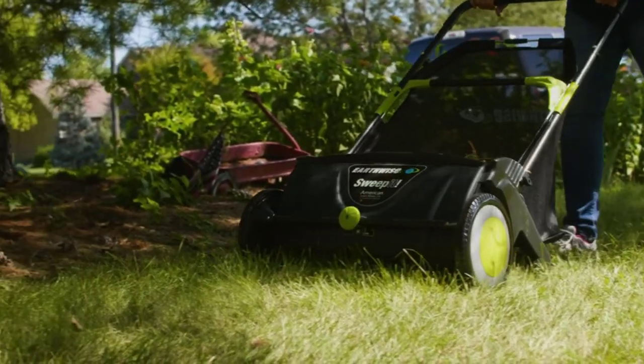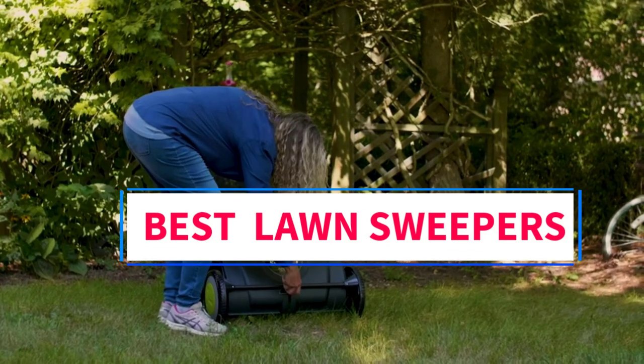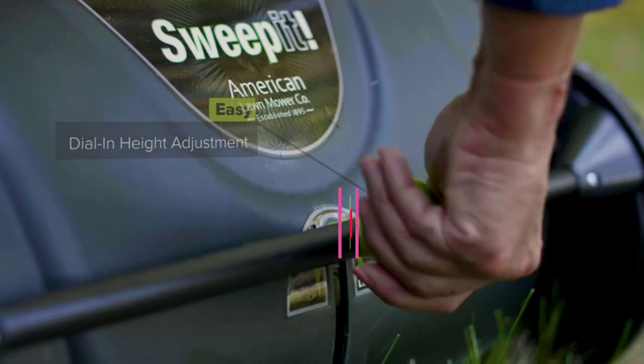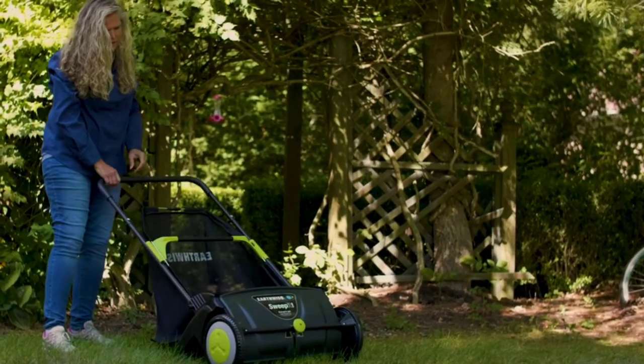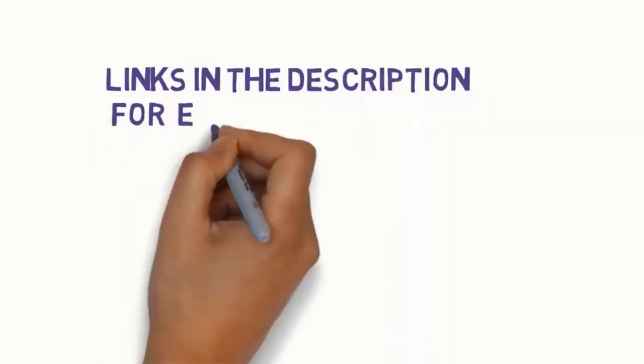Hi everyone, welcome to my channel. Are you looking for the best lawn sweepers? In this video, we will look at some of the 5 best lawn sweepers on the market. Before we get started with our video, we have included links in the description, so make sure you check them to see which one is in your budget range.